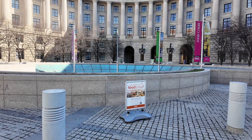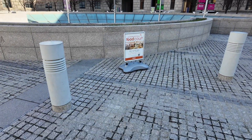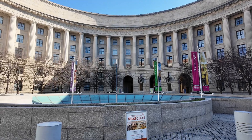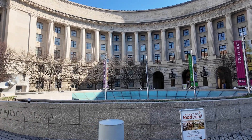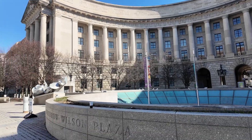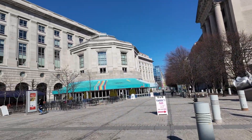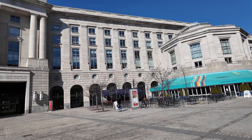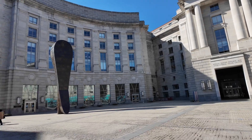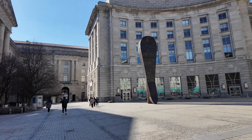Hi guys, welcome back to my channel, Music and Tech. This is Kevin. We are starting a new series here in Washington DC. You're looking at Woodrow Wilson Plaza. The Ronald Reagan Building is where we parked our car. In that direction is the Smithsonian museums.